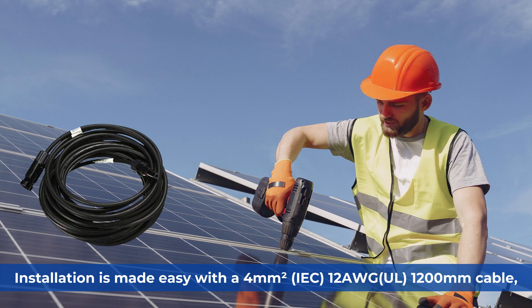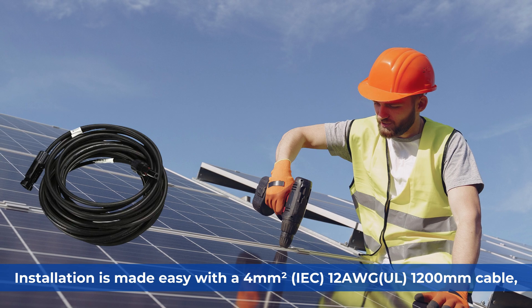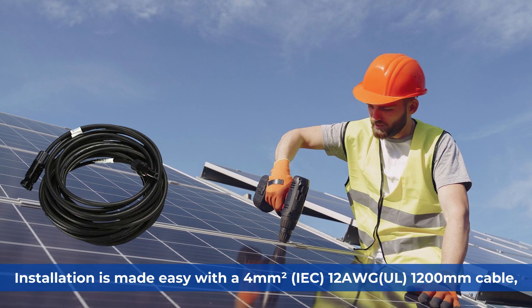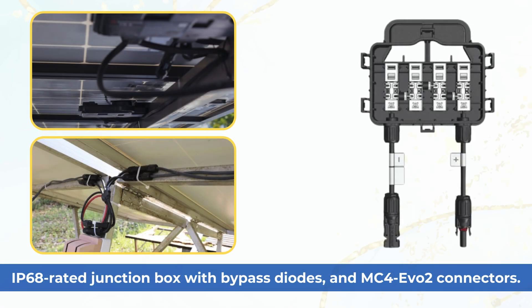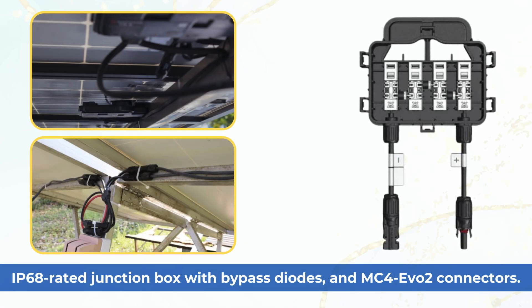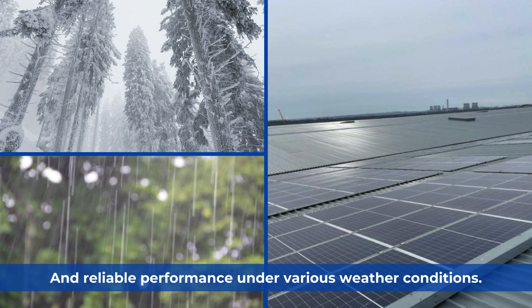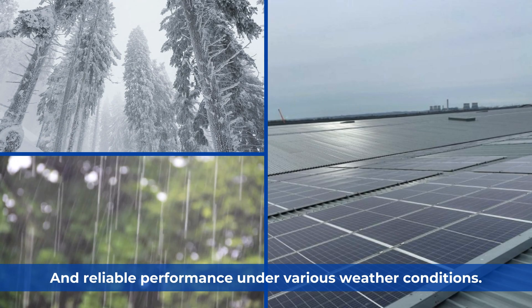Installation is made easy with a 4mm² IEC 12AWG UL 1,200mm cable, IP68 rated junction box with bypass diodes, and MC4F02 connectors. These features ensure straightforward connections and reliable performance under various weather conditions.